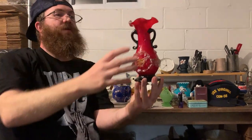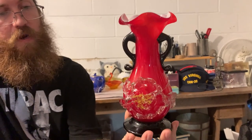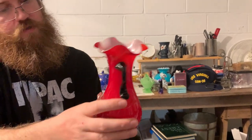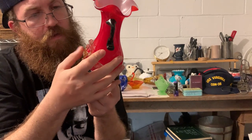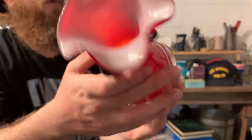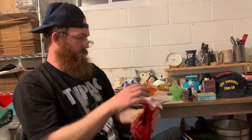You guys might recognize this — we had one of these similar in one of our previous sales. This is a more intricate one. The flower kind of spreads out a little bit more. It is all blown in case, beautiful dark red and black — my high school colors. North Red Indians, red and black.